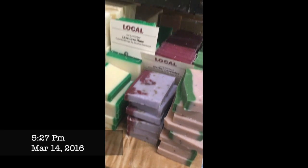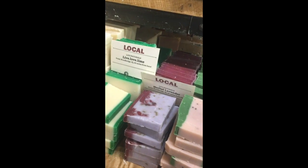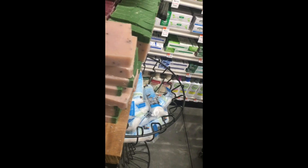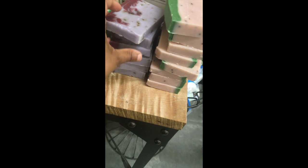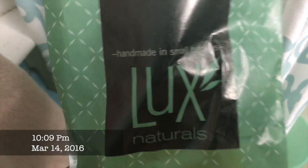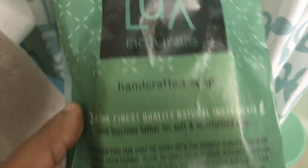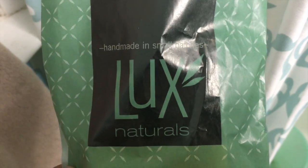Check out these cool local soaps. This is in Whole Foods. That smells good. Herbal Lavender. So you guys, I was at Whole Foods earlier and I did pick up the soap.